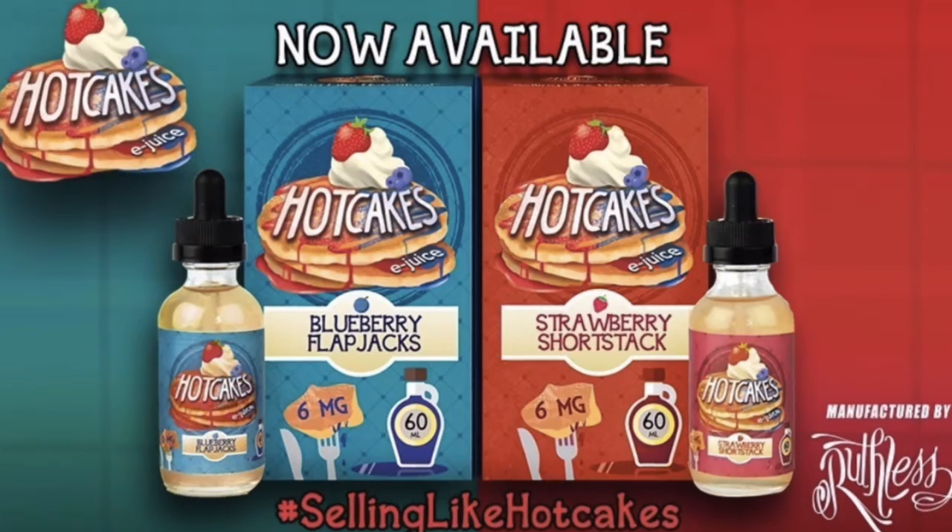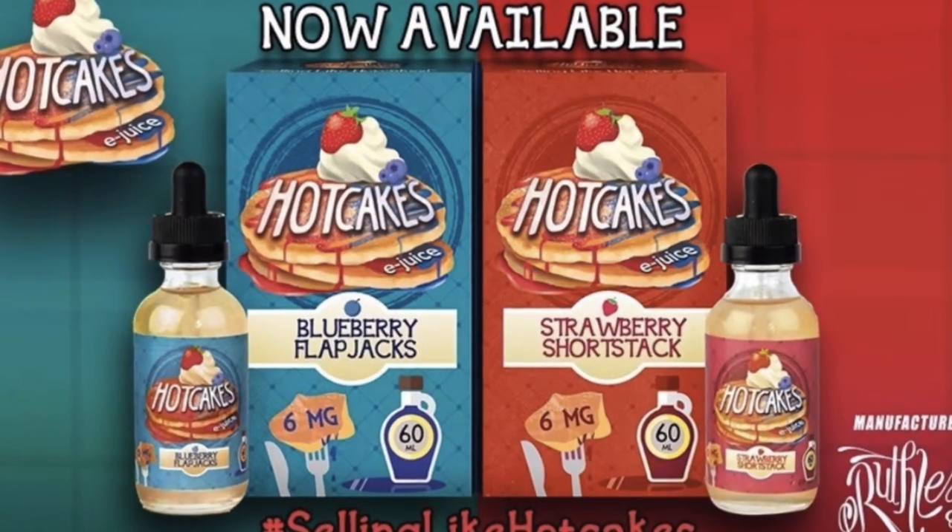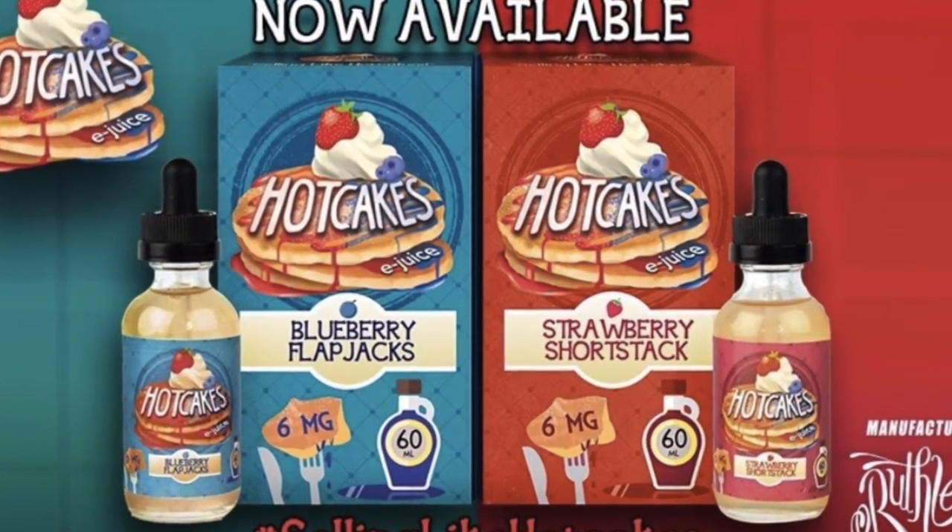Another company I talked to was hotcakesejuice.com. They had two flavors — I think blueberry and strawberry — and those were also really good. Those two companies really stuck out to me from the whole show. I had a lot of vendors asking me if they could be on the podcast. I had to tell them I don't do interviews, but it got me thinking — is that something I should do? Personally I don't feel like I'm a very good interviewer. The show was really good overall, and I hope I get to go again next year.